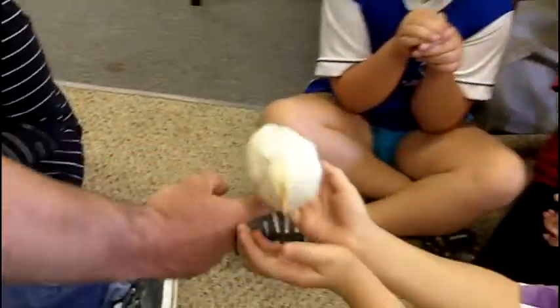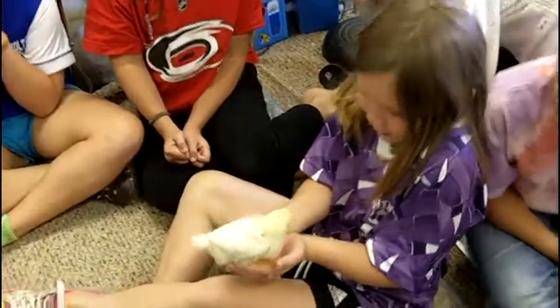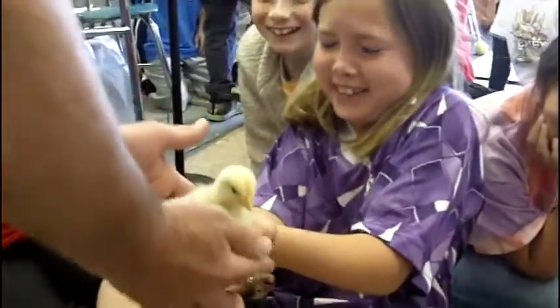They're already starting to get feathers and they're getting out of their cute stage. Oh! She gave me a scratch — I don't want to keep on her. Can you take it away?